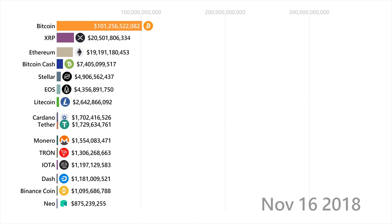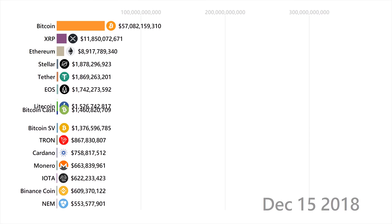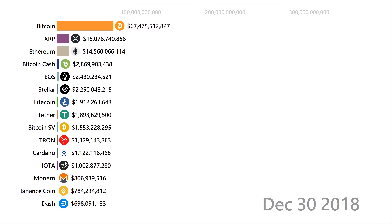NEO is another blockchain that was designed to be very similar to Ethereum, but built with a team in China, and can process around 10,000 transactions per second.